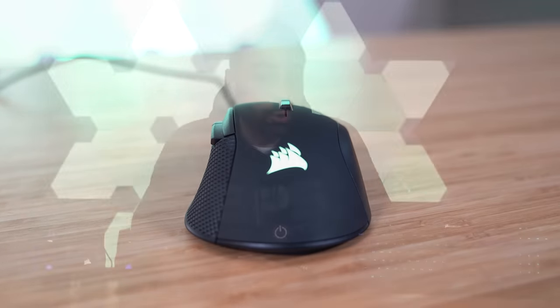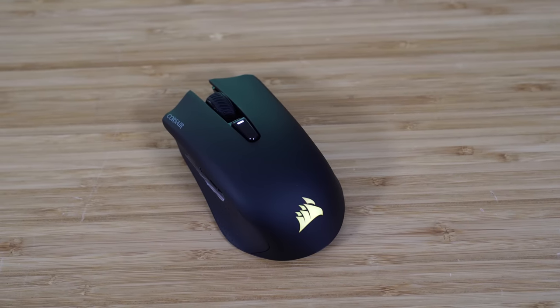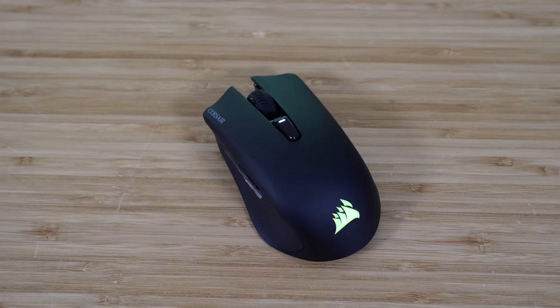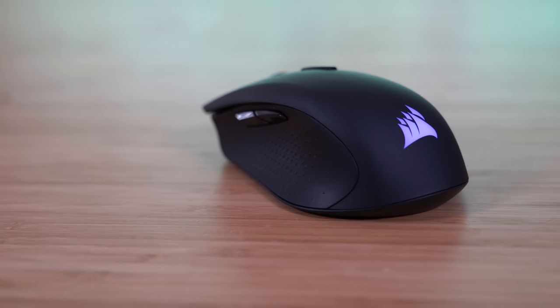The last mouse here is the poster boy for Corsair's new Slipstream wireless technology, and that's really the selling point of the Harpoon Wireless, because this was a mouse that has existed in wired form for a couple of years now. The new wireless variant looks and even smells the same, although there have been some significant improvements under the hood. The sensor and switches have been upgraded — now you get a 10,000 DPI sensor instead of 6,000, and the switches are rated for that same 50 million clicks.